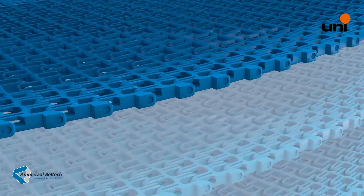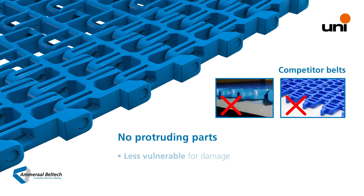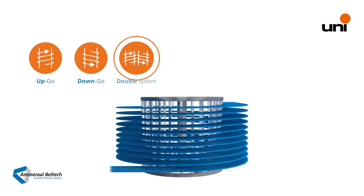The clever design of the belt gives it a smooth belt edge without protruding parts sticking out. This makes the belt less vulnerable to damage and there is less risk of the belt edge snagging, with its best-in-class smooth engagement and belt motion.